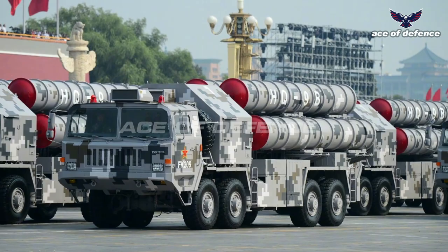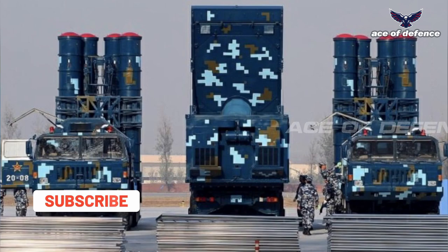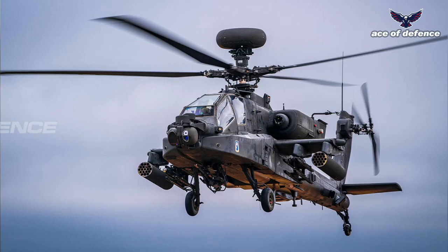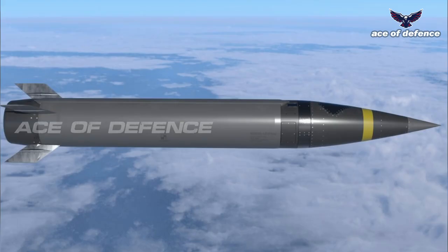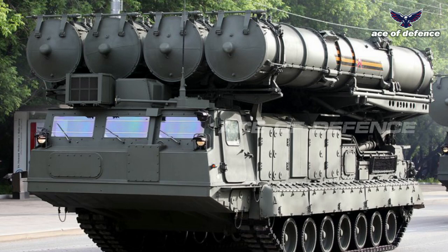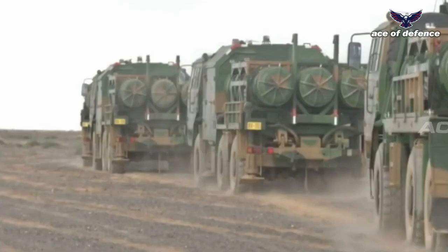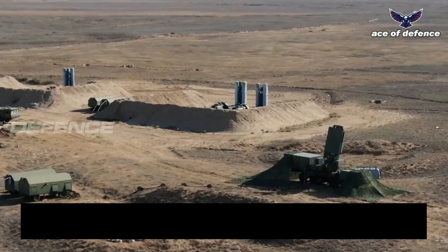The HQ-9 is a long-range air defense missile system developed by China Precision Machinery Import and Export Corporation, a defense company based in Beijing, China. The HQ-9 can intercept various threats such as air-to-ground missiles, helicopters, aircraft, unmanned aerial vehicles, BVR missiles, guided bombs, and tactical ballistic missiles. The missile system achieved initial operational capacity in 1997 and is believed to be based on the Russian S-300 PMU missiles and the American Patriot air defense systems.